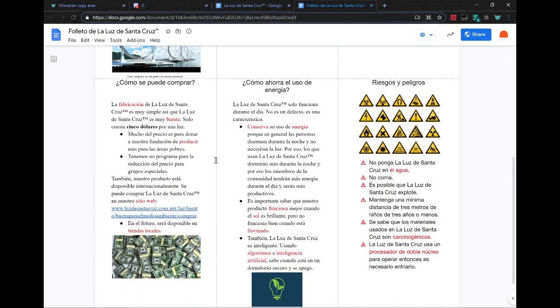How do you buy this? The fabrication of the Santa Cruz light is very simple, so the Santa Cruz light trademark is very cheap. It only costs $5 for a light. Much of the price is donated to our foundation to produce more of these lights for poor areas. We have a program for the reduction of the price for special groups. Our product is also available internationally, and you can buy the Santa Cruz light trademarked on our website, luzdesantacruz.com.mx. In the future, it will be available in your local stores.